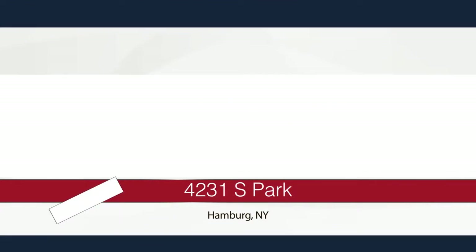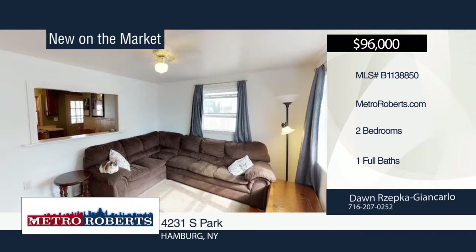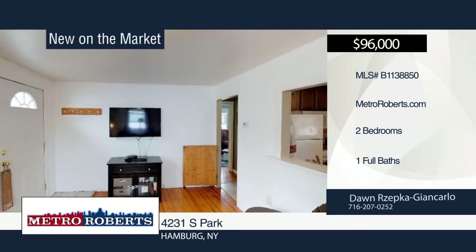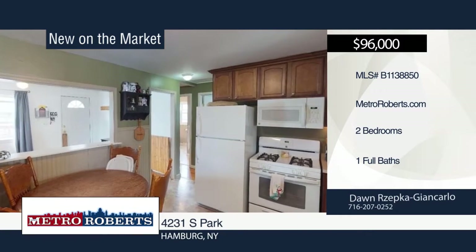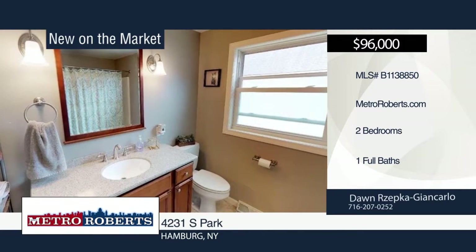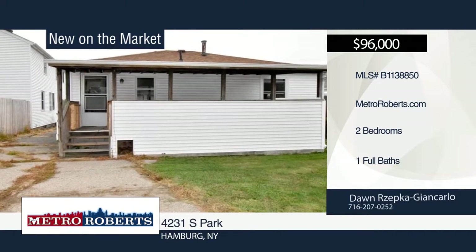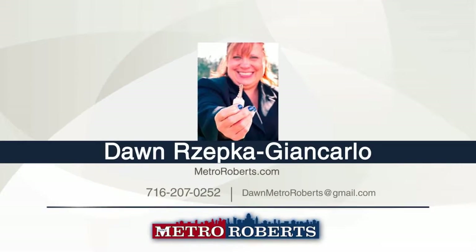If you're a first-time homebuyer or just looking to downsize, don't miss this two-bedroom, one-bath home in Hamburg. The kitchen has new maple soft-close cabinets, updated fixtures, and flooring, with a full basement that has a partially finished laundry area. Updates include furnace, windows, electrical panel, and gutters. Outside features a recently painted front deck, covered back porch, and partially fenced-in yard with great potential for gardens. A 24-by-3 three-car heated garage with gas line in place, half bath, and office or workshop area is also included. Schedule a showing today with Dawn Zepka Giancarlo.